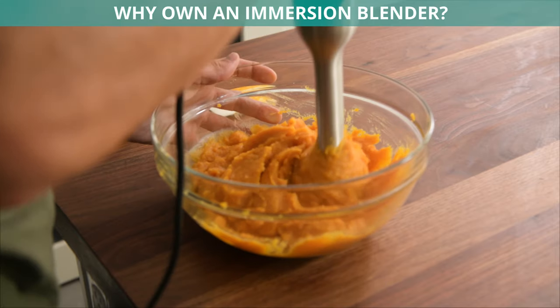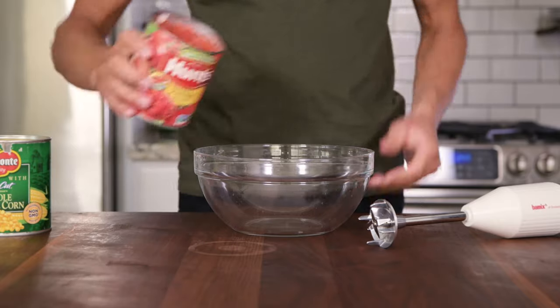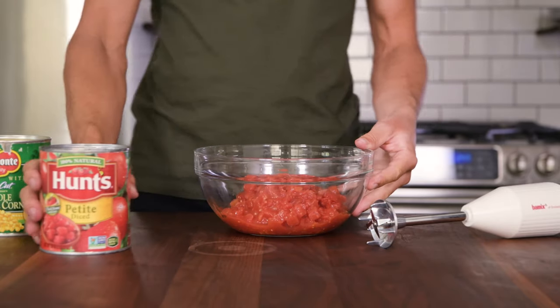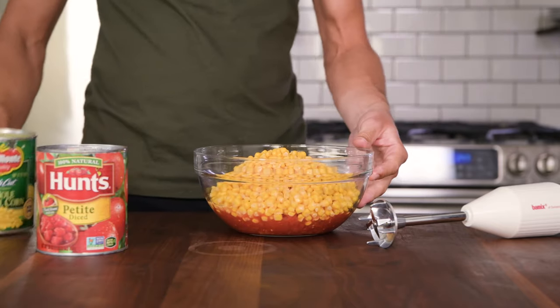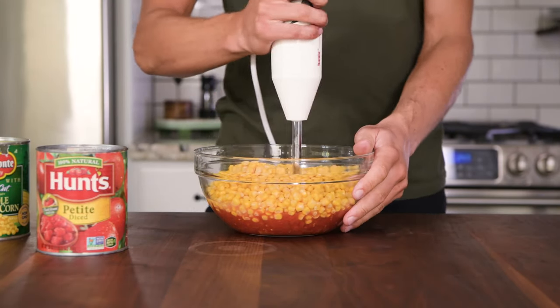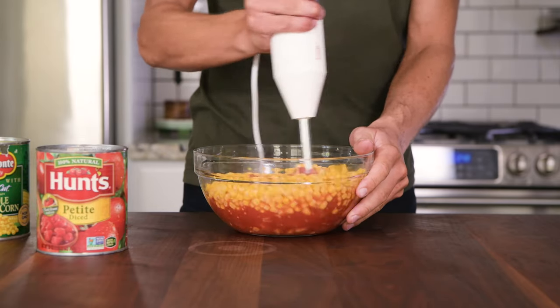Why own an immersion blender? Don't worry, immersion blenders aren't as complicated as they sound. Often referred to as stick blenders, immersion blenders allow the user to mix ingredients right in their pot without having to transfer them to and from an upright blender. Easy.